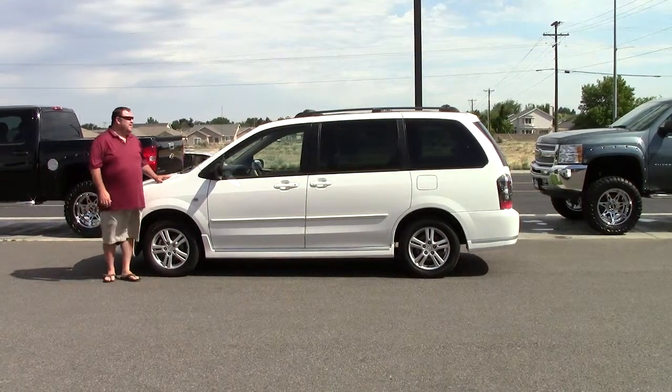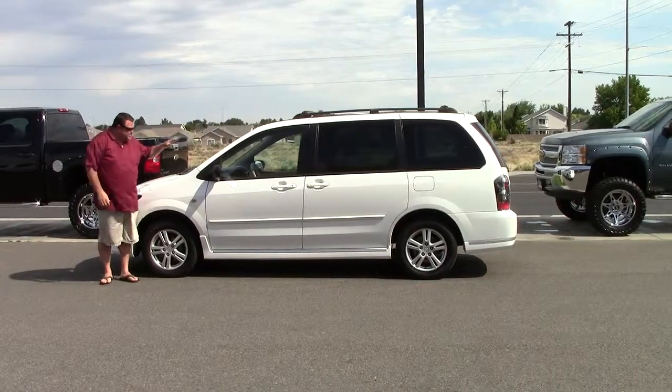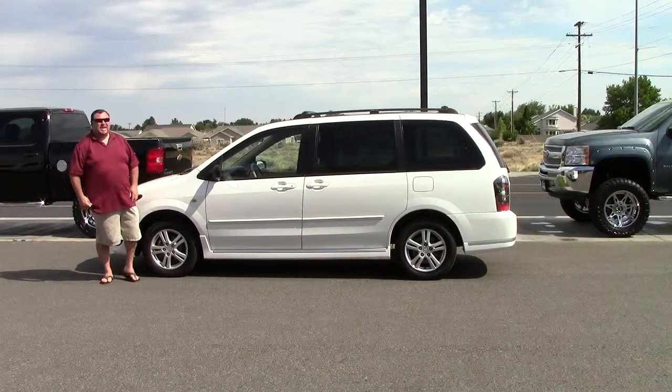Welcome to ExcaliburAutoGroup.com. Look at me, I'm a giant. No, I'm not a giant. This is the Mazda MPV.